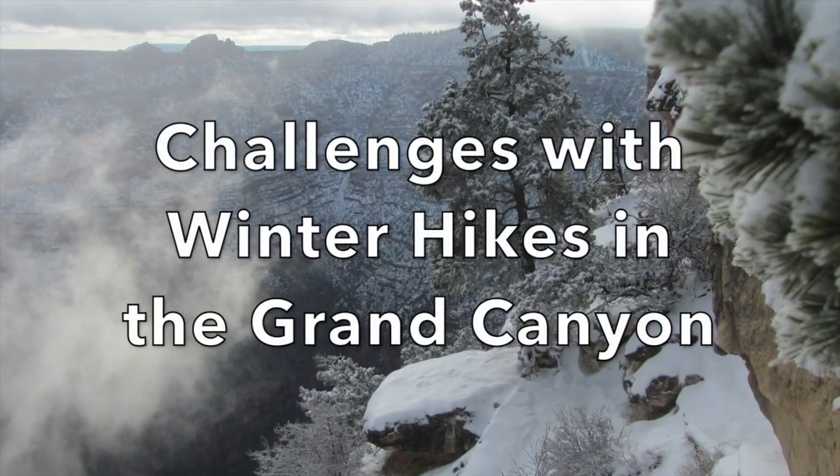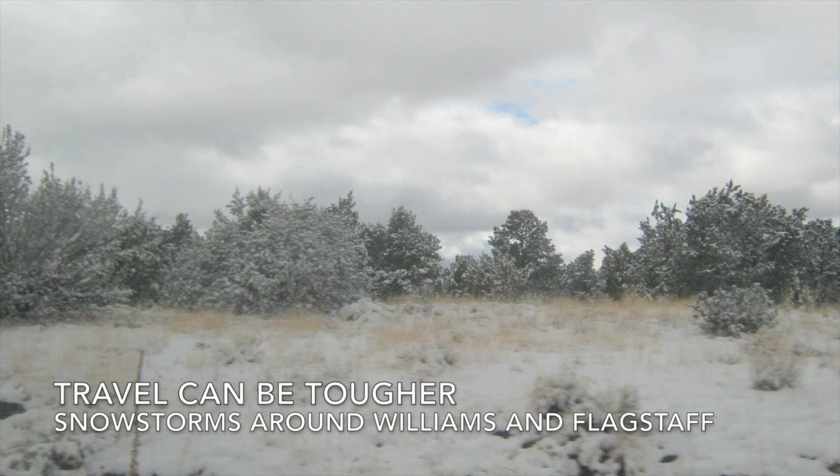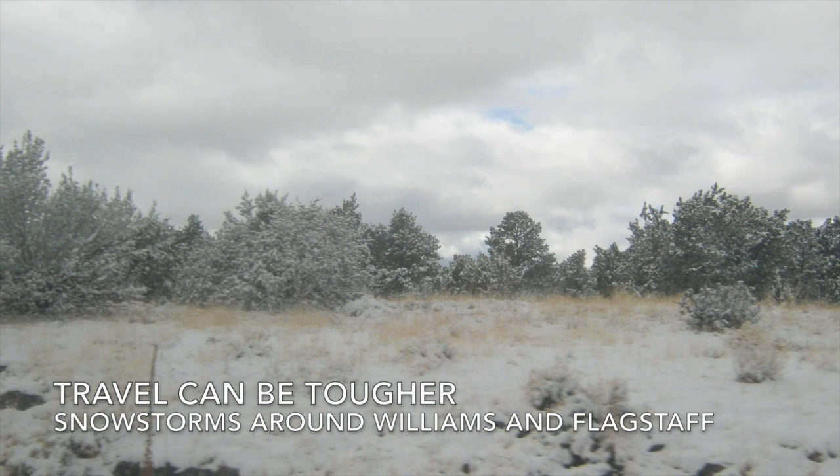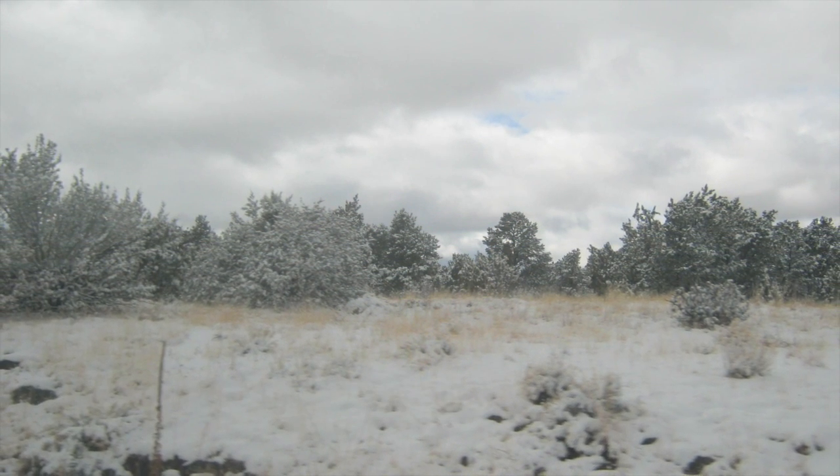Now let's talk about some of the challenges with winter hiking in the Grand Canyon. First of all, it can be tough getting there. If there's a snowstorm around Flagstaff or Williams, you'll have to drive in wintry conditions.